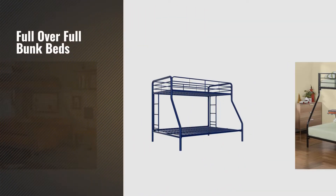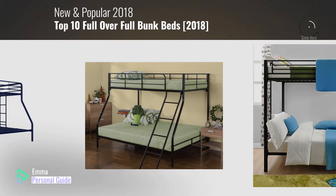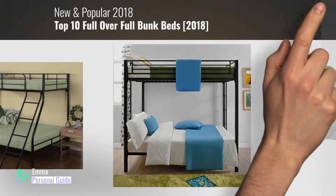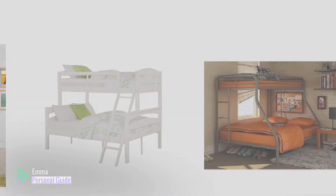If you're looking for full over full bunk beds, this video is for you. My name is Emma, your personal guide, welcome to our channel. At any time you can click this circle in the corner and get more info and real time deals on your favorite products. Ready? Let's start.